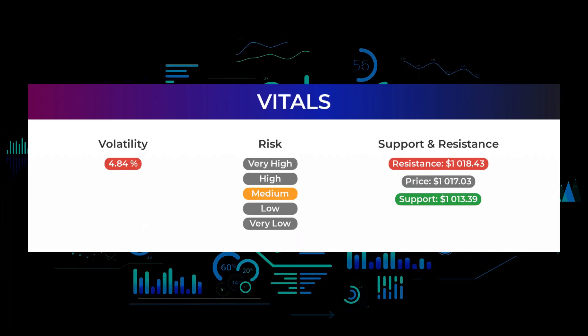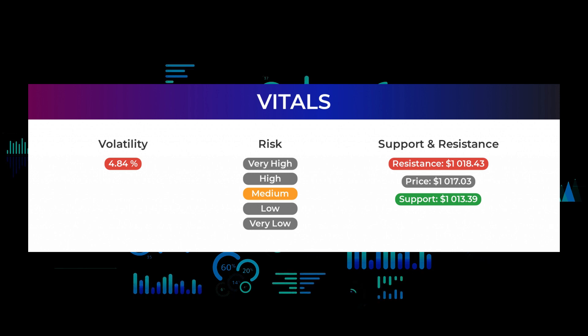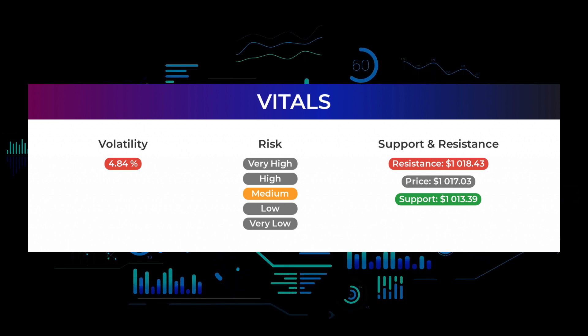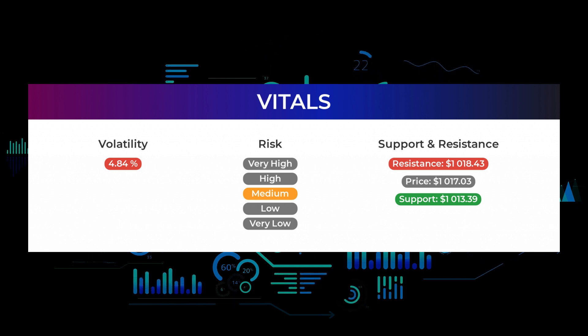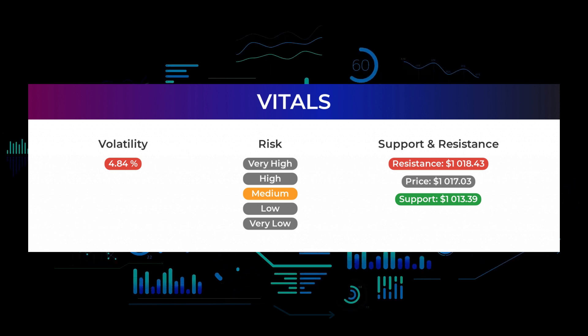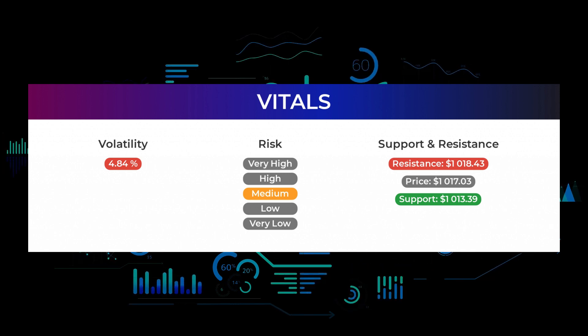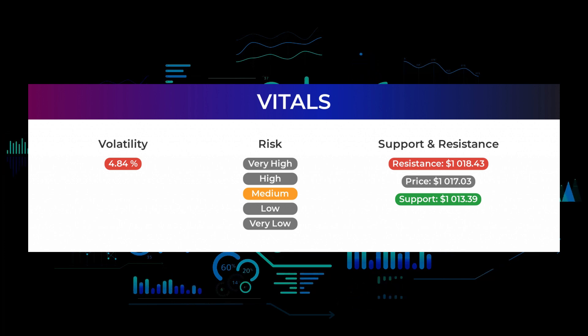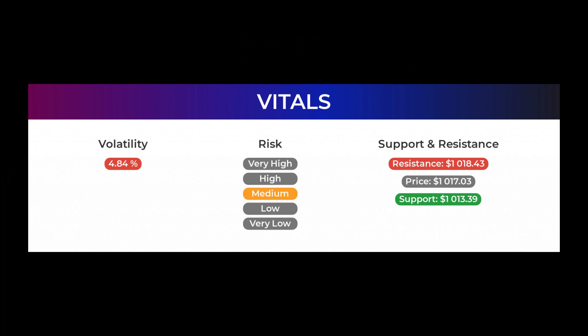Support, risk, and stop loss for Tesla: Tesla finds support from accumulated volume at $1,113.39, and this level may hold a buying opportunity as an upward reaction can be expected when the support is being tested. This stock has average movements during the day and with good trading volume, the risk is considered to be medium. During the last day, the stock moved $38.45 between high and low, or 3.91 percent. For the last week, the stock has had a daily average volatility of 4.84 percent.